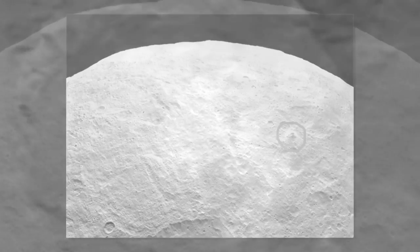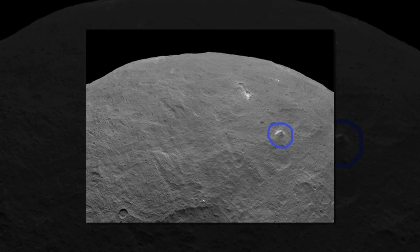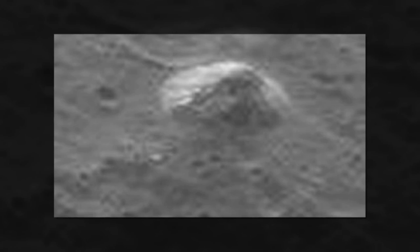First, NASA's Dawn Probe spotted curiously sparkly bright spots on the surface of Ceres, the dwarf planet that lies in the asteroid belt between Mars and Jupiter. 'Beats us,' the scientists said.